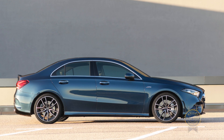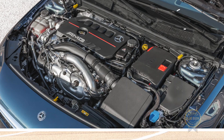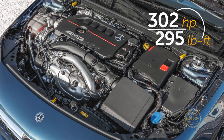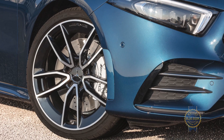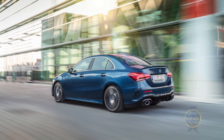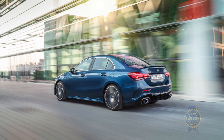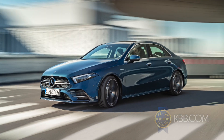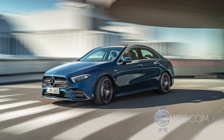If you want the A35, which does have an AMG-tuned engine making 302 horsepower and 295 pound-feet of torque, as well as other dynamic goodies like performance brakes, suspension, and a handling control system, then you'll have to wait until spring of 2020. And trust me, I am very excited about spring of 2020.